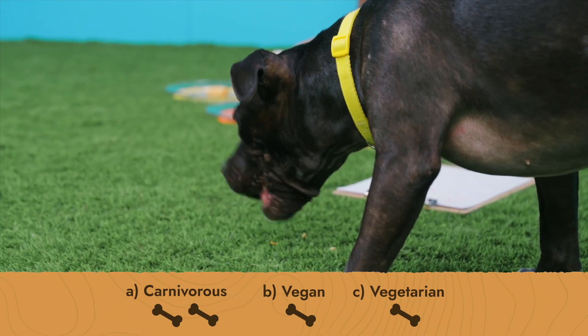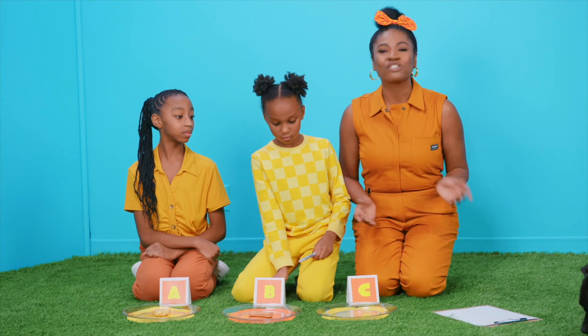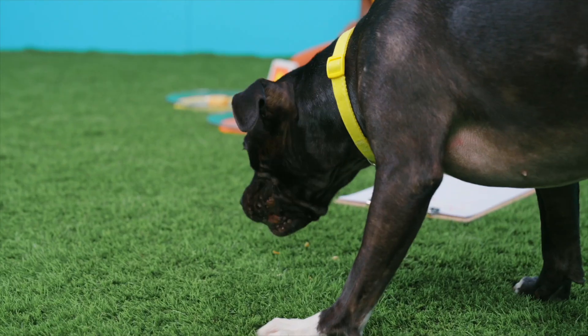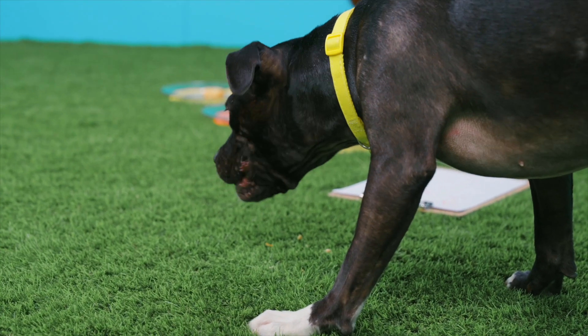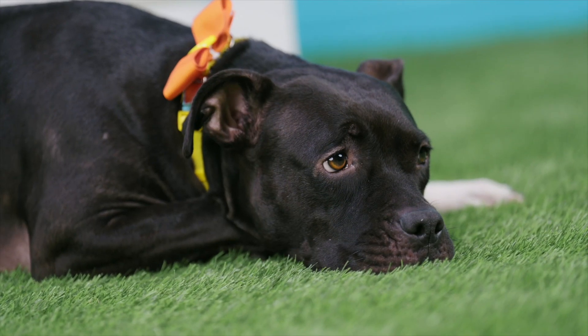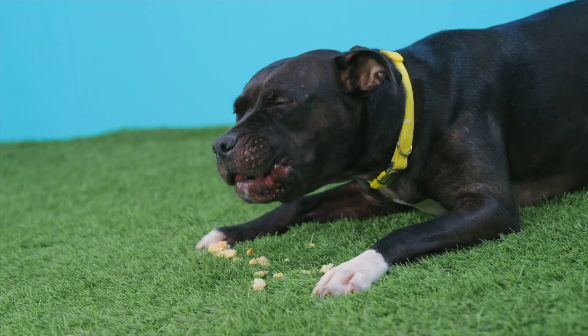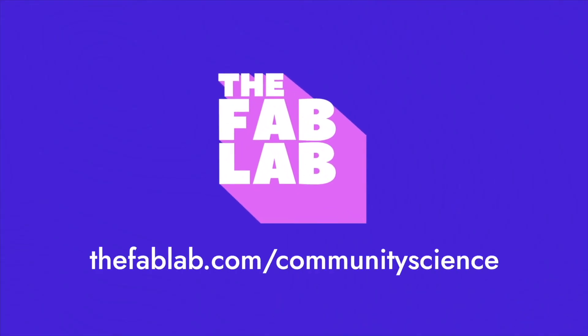I think the jury's in — Ms. Bodie likes all the bones. So we're going to feature all of her bones in our Fab Lab Pet Shop. As you can see, Ms. Bodie loves all her dog bones. Help us get clear results for this experiment by trying it out yourself and see which treat your dog prefers. Make today's recipes, run this experiment on your own, and contribute your results to the Fab Lab Community Science Experiment Survey at thefablab.com/communityscience.